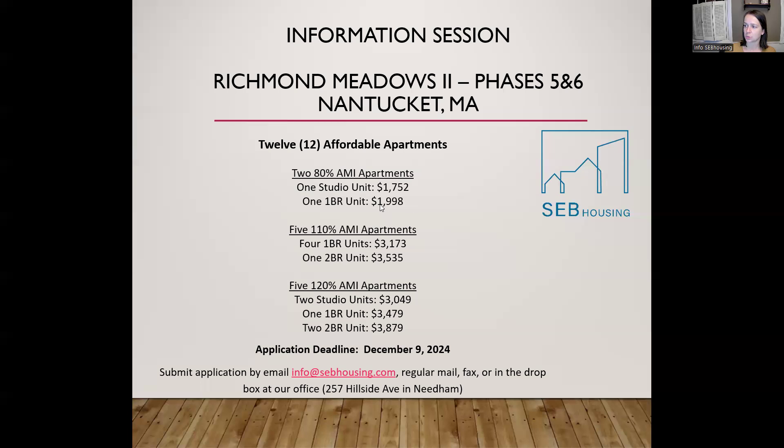There are also six one-bedrooms. One is at 80% AMI with a rent of $1,998. There are four one-bedrooms at the 110% price point, which will be $3,173. And then there is one one-bedroom at the 120% AMI threshold, which will be $3,479. There are also three two-bedroom units: one of those is at 110%, with a rent of $3,173, and then there are two two-bedrooms at the 120% price point, so the rent will be $3,879.